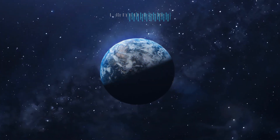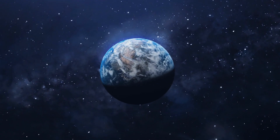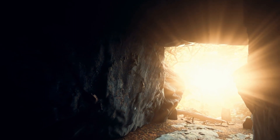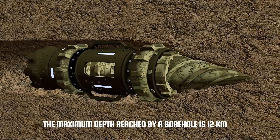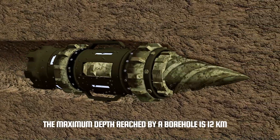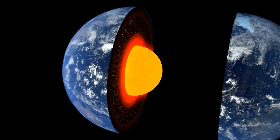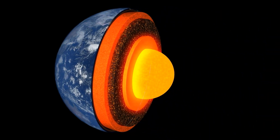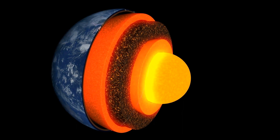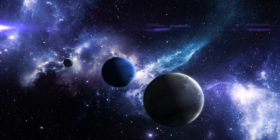The Earth is a compact sphere filled with materials at very high temperatures. But are we really sure? And how do we know? After all, the maximum depth reached by a borehole is 12 kilometers, only a 500th part of the Earth's radius — a mere nothing. Yet we can say we have a very good knowledge of what lies beneath the Earth's crust, and a fair knowledge of the internal composition of the other planets in the solar system.